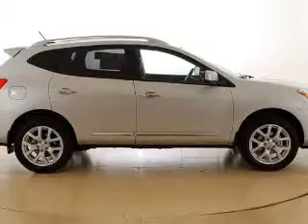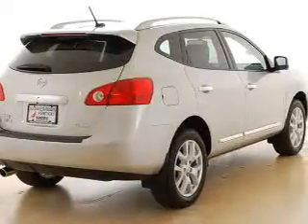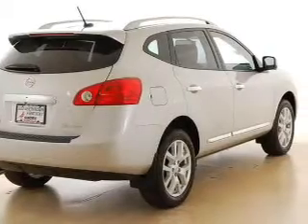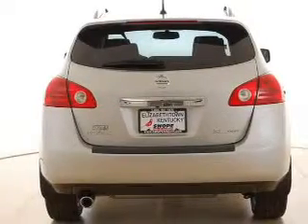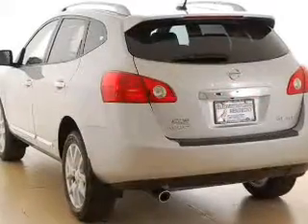Memory settings are just one of the extras. Plus, enjoy these notable features included in this vehicle: power door locks, power windows, power steering, cruise control, power mirrors, an AM-FM stereo with a CD player, and an adjustable tilt steering wheel.